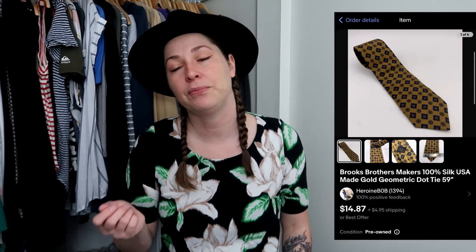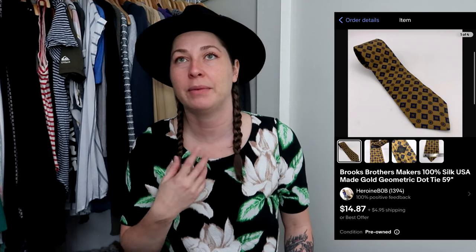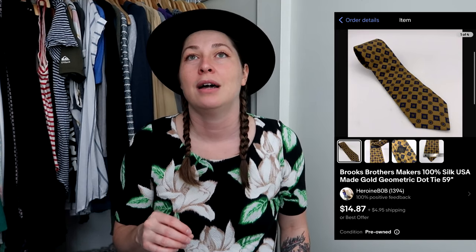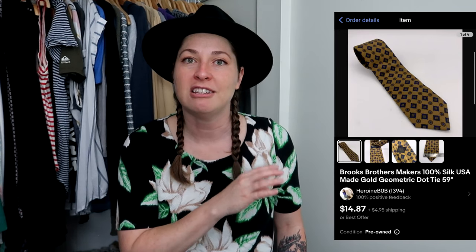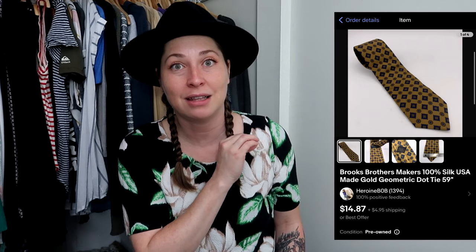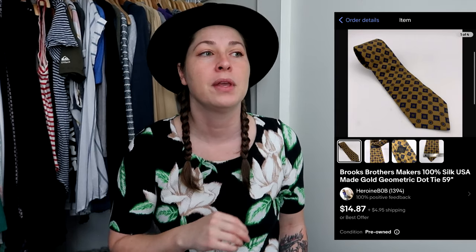I also picked up several ties at the Goodwill. I predominantly picked up a bunch of Brooks Brothers makers ties that are made in the USA of Italian silk. One of them already sold as soon as I listed it for $14.87 — I'm guessing because it was gold. Like a striking red tie, a striking blue tie, or a striking gold tie — those power colors normally sell faster. I do regularly pick up specifically this style of Brooks Brothers tie.